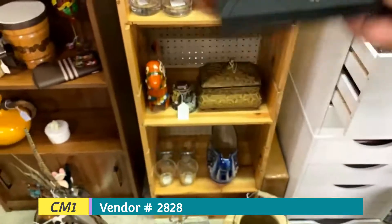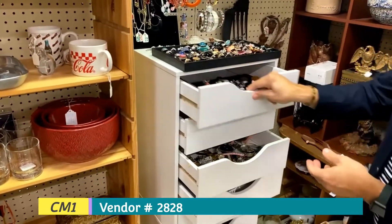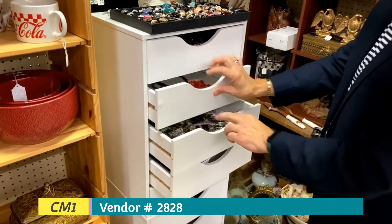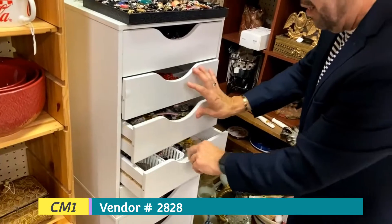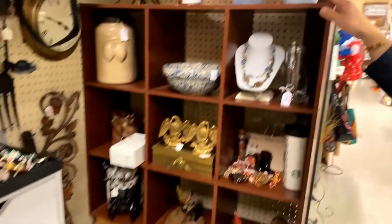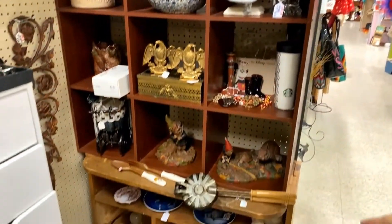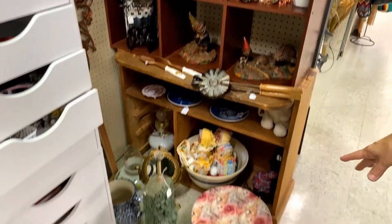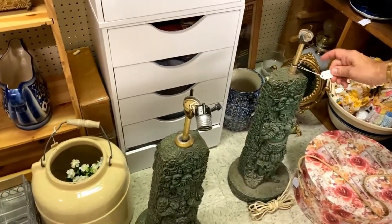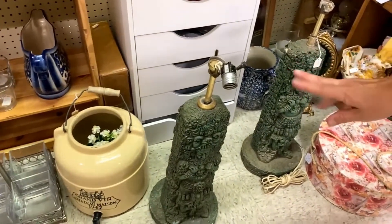This is from vendor 2828. Just come on by and see what you can find. She has everything in little drawers too — you can play around looking through them. She also has some vases here for sale and other items on the floor. She has what I believe are Aztec-style items, including the Mayan lamp. These Mayan lamps are $200 for the pair.